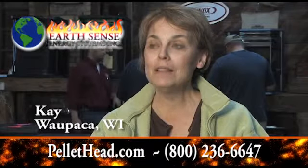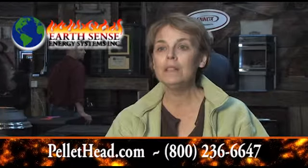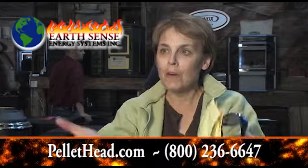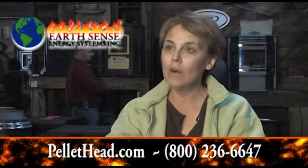I'm Kay from Waupaca, Wisconsin, and we have a St. Croix and a Harman that we put as an insert in our old fireplace. We have one in the basement that is like our family room and my husband's office. The warmth from that will rise so it keeps the floors nice and warm. And then we have the one in the living room and that heats like the whole house.